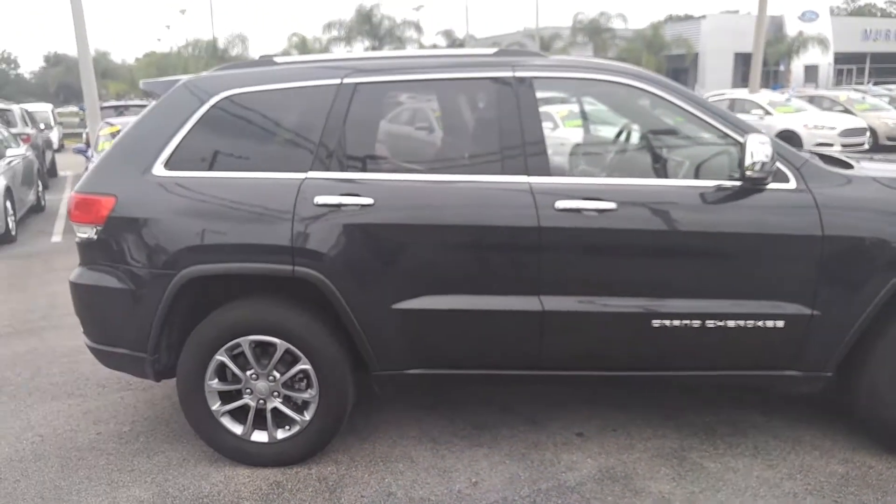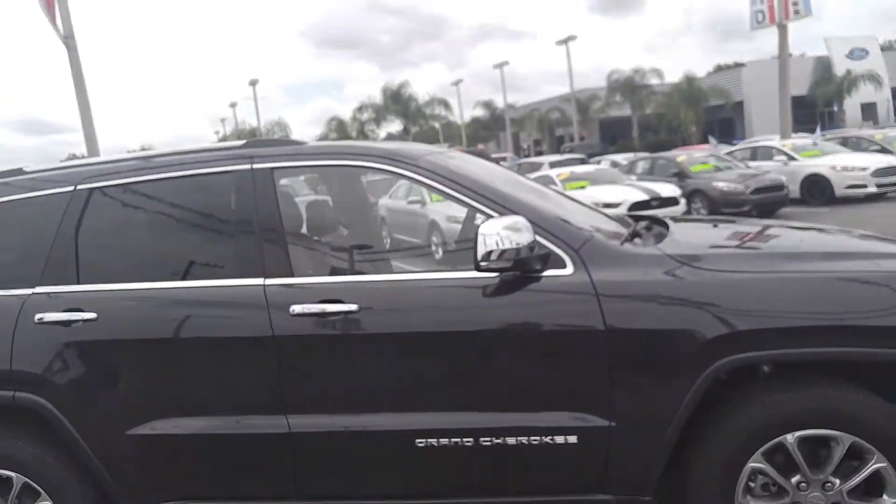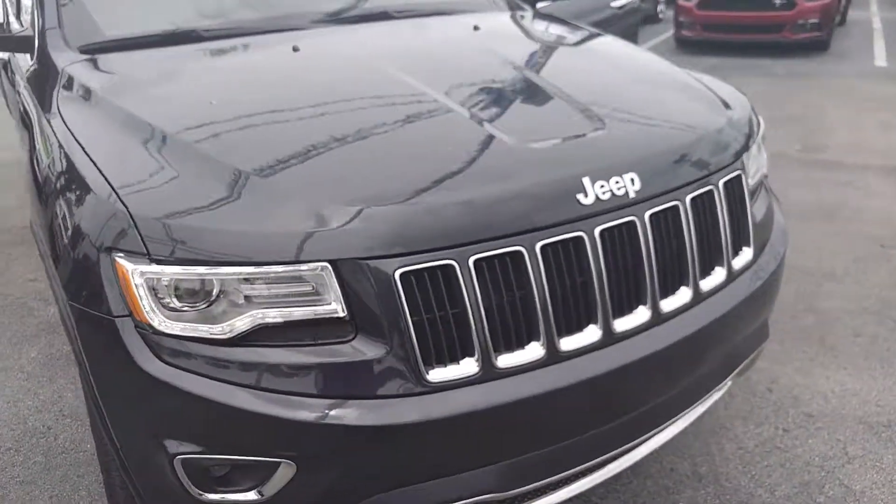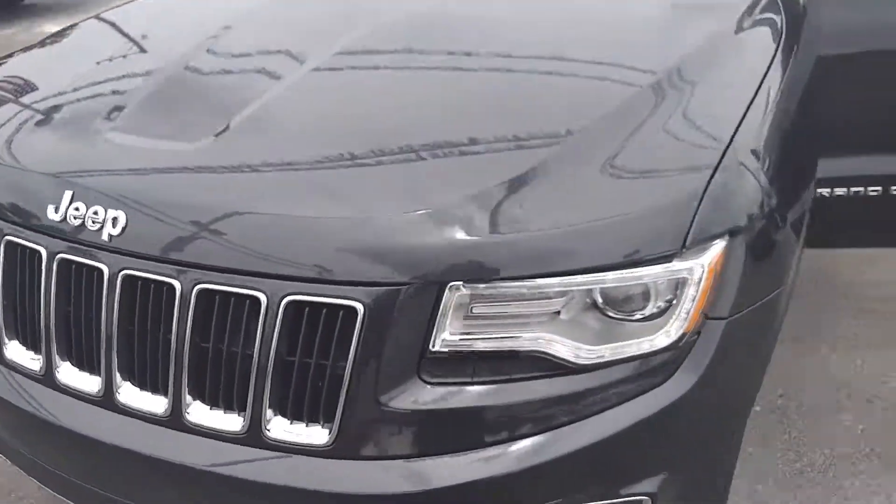Overall, it's a very nice vehicle. I think you'd be happy if you purchased this thing. Here we'll get a shot of underneath the hood.